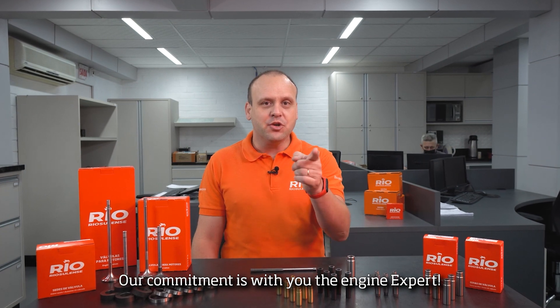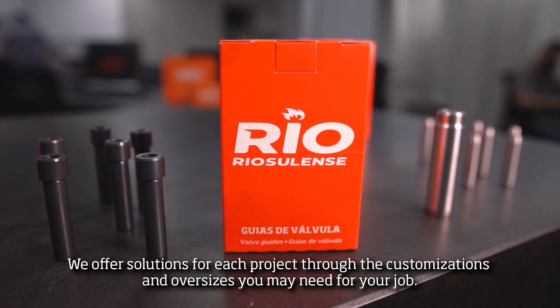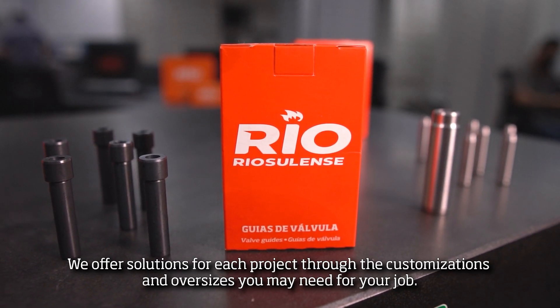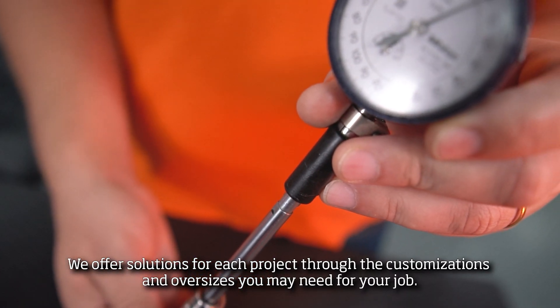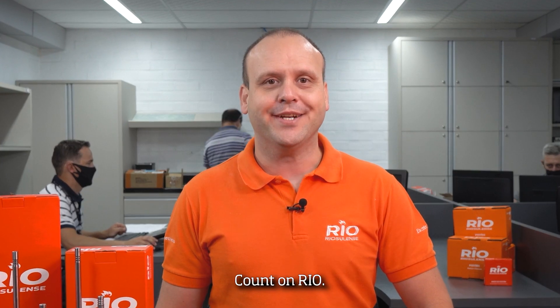Our commitment is with you, the engine expert. We offer solutions for each project through the customization and oversizes you may need for your job. Count on Riu.